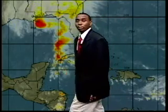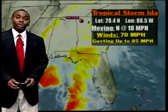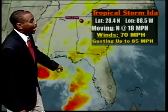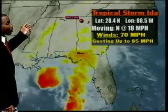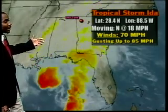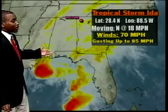Look at the train of moisture that extends all the way back down into the Yucatan Channel — quite a bit of moisture for this system to work with. The latest position is 28.4 north, 88.5 west, moving to the north at about 18 miles per hour. A trough or front to the west is picking the system up and speeding it along, just a few hours away from making landfall later this evening or overnight.